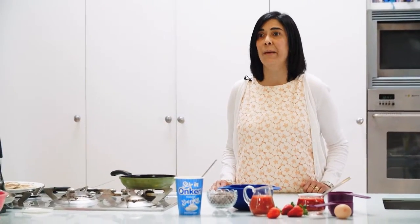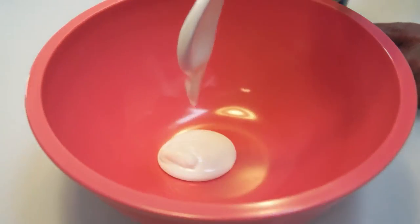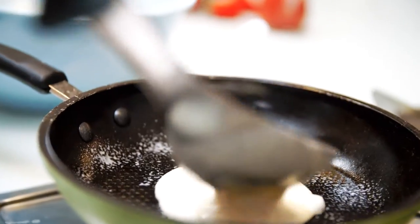Today I'm going to be making chocolate chip pancakes with a strawberry sauce. I'm going to be using Onken yogurt in the pancakes to make them nice and light and fluffy.